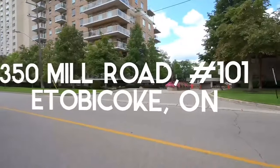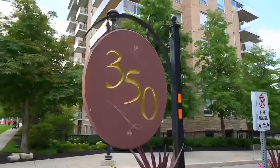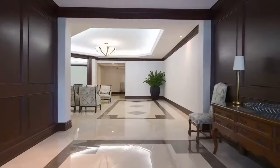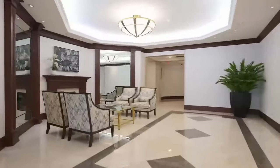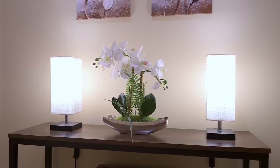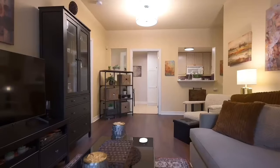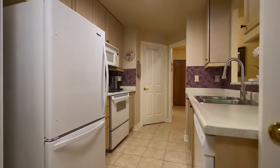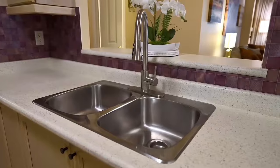Introducing Chestnut Place, your gateway to luxurious living in the heart of Etobicoke. Step into this bright spacious two-bedroom two-bathroom condo that exudes the warmth of a true home with its exclusive patio. Revel in the convenience of an eat-in kitchen, a captivating living space that opens up to the patio, and two generously sized bedrooms.